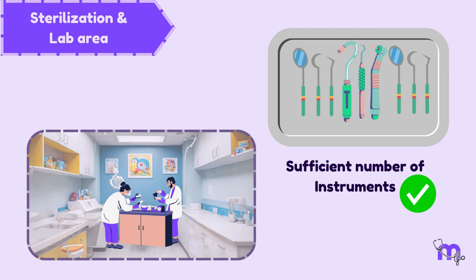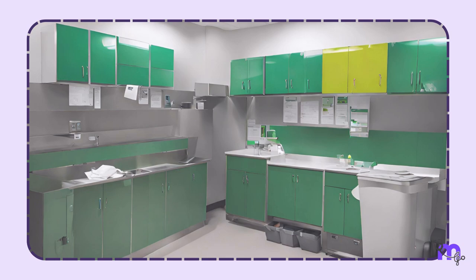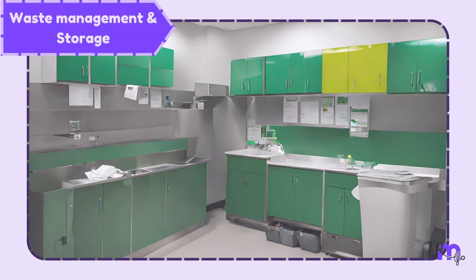A sufficient number of instruments and supplies to treat even a large patient volume must be planned in advance. Storage cabinets for sterilised instruments should be pre-planned. Another area that is often overlooked is waste management and storage, which must be kept out of sight and out of reach of children.